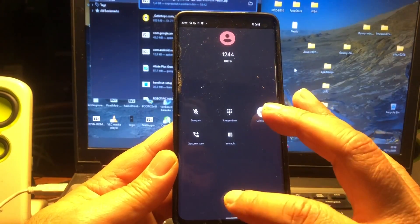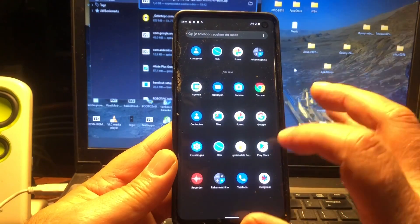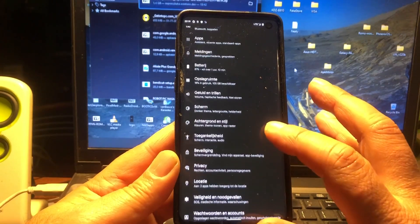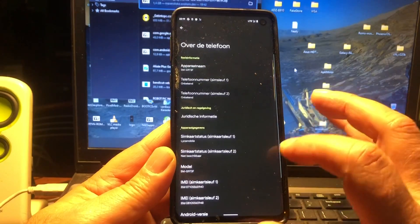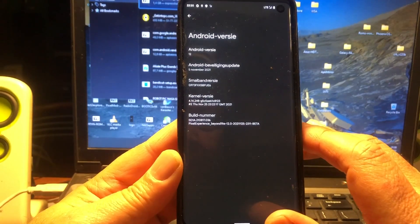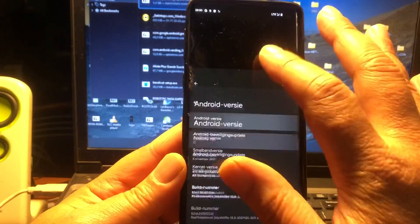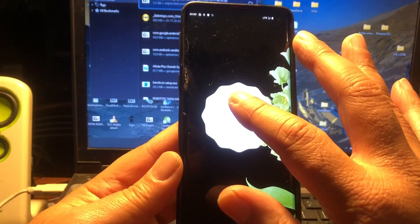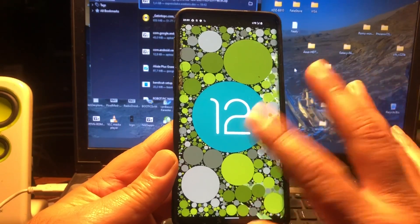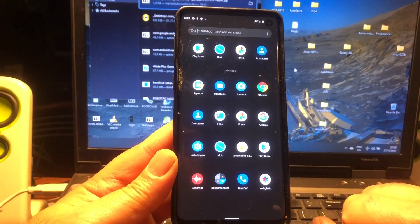Welcome! Nice. Let's look under the hood — About the phone: Android 12 version, Pixel Experience Beyond One LTE. Android 12 — time for a party! Make sure to be there. Nice camera too.